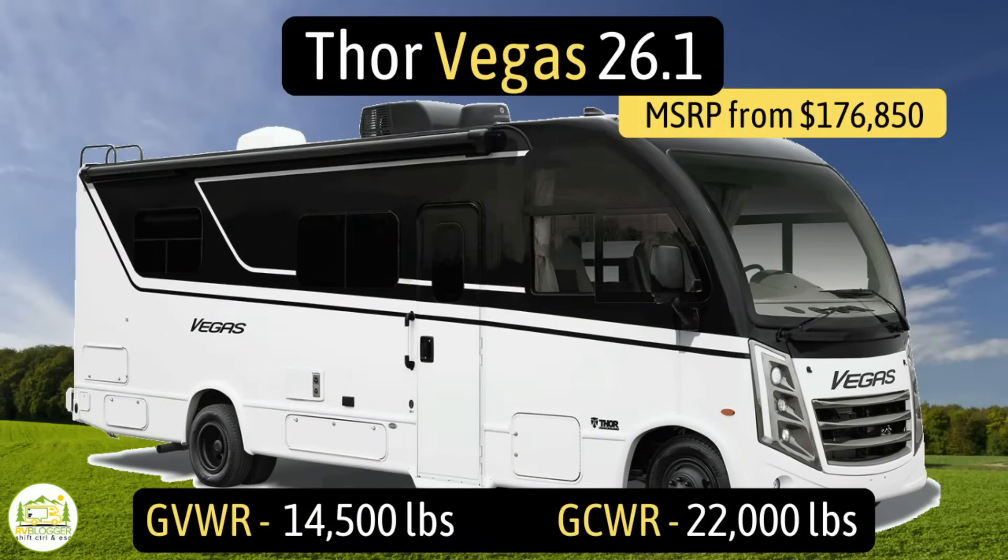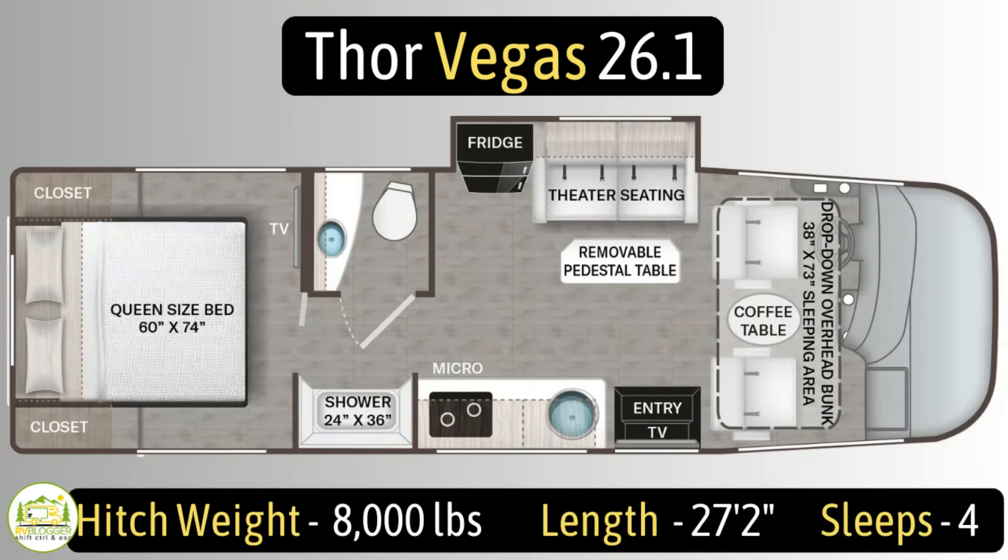This Class A RV is the Thor Vegas, model number 26.1. It has a gross vehicle weight rating of 14,500 pounds, a GCWR of 22,000 pounds, a hitch weight of 8,000 pounds. It measures in at 27 feet 2 inches long, and it can sleep up to four people.